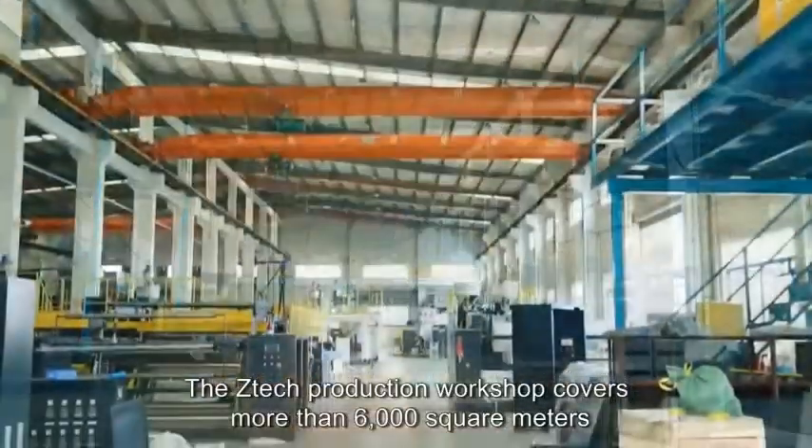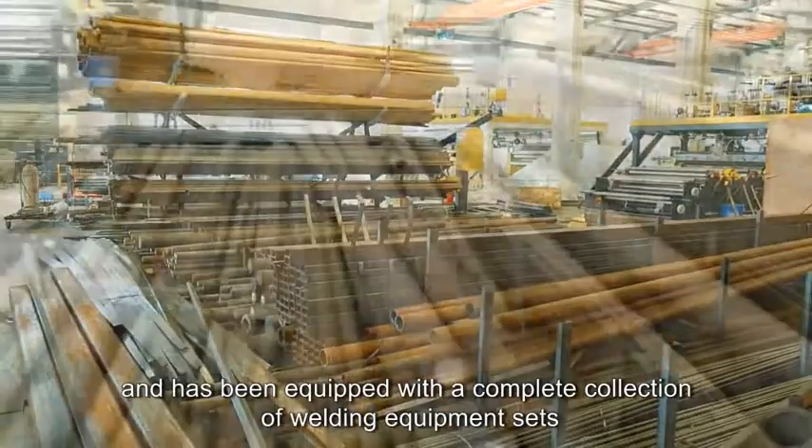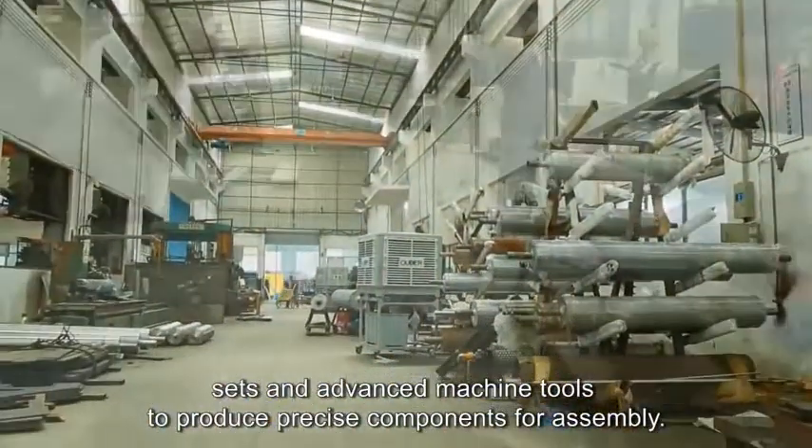The ZTEK production workshop covers more than 6,000 square meters and has been equipped with a complete collection of welding equipment sets and advanced machine tools to produce precise components for assembly.